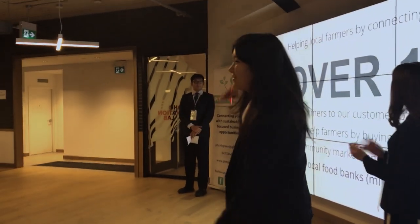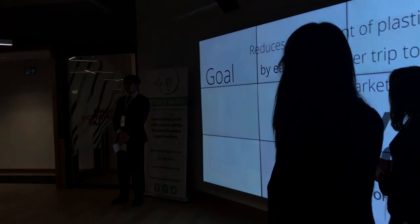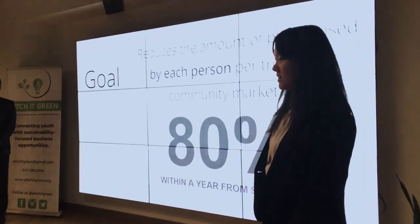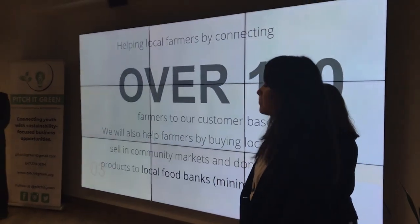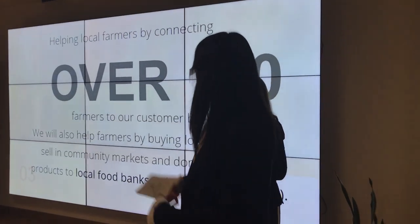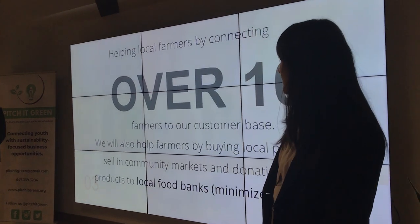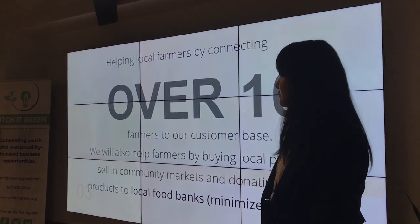Our second goal is to reduce the amount of plastic used by each person per trip to our community market by 80% within a year from store opening. We are also going to help local farmers by connecting over 100 farmers to our customer base, buying local products and selling them in our community markets, and donating unsold products to local food banks to minimize food waste.